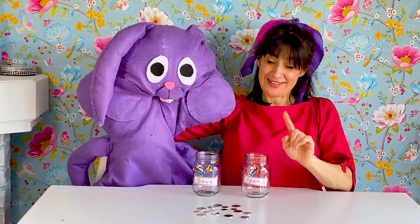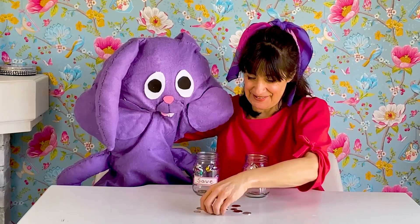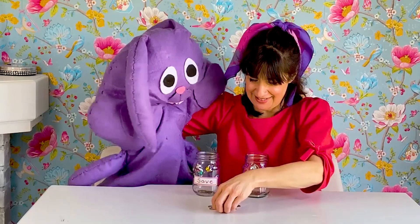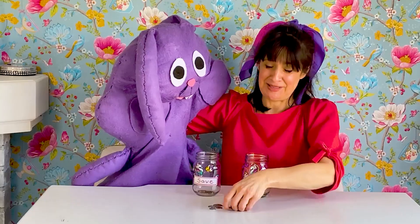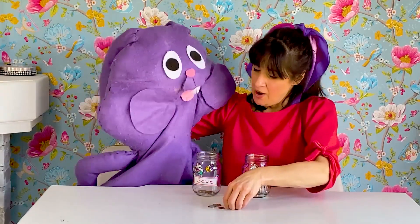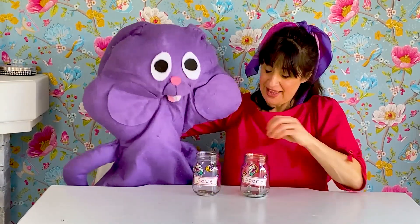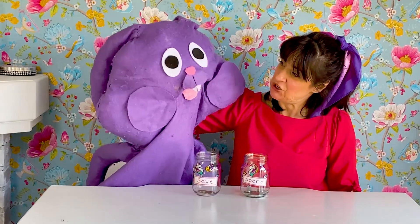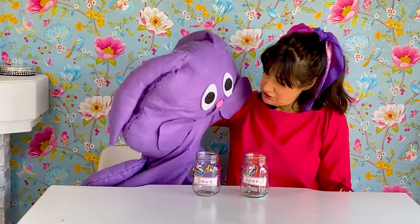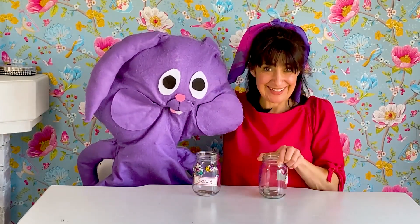Would you like me to put the rest of your money in your spend jar? Oh yes, please. Okay, here we go — there are a lot of coins for you to spend. What would you like to spend your spend money on? I would like to go to the dollar shop and buy some stickers so I can continue to decorate my new save and spend jars. That is a great idea.